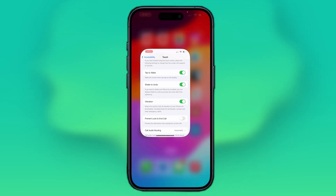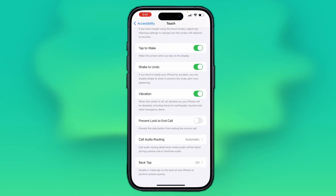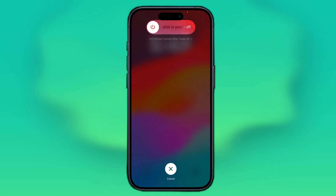Sometimes, restarting your iPhone can also help adjust the call volume. To restart your iPhone, go to Settings, then General, and scroll down to find the option to power off your iPhone. Once your iPhone restarts, this will fix your low call volume problem.